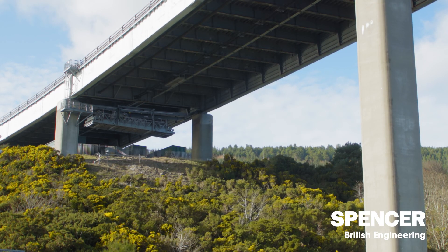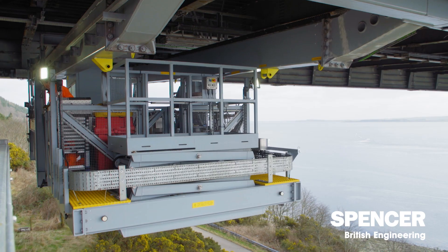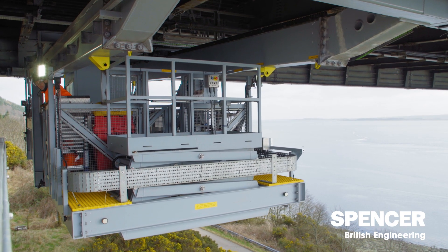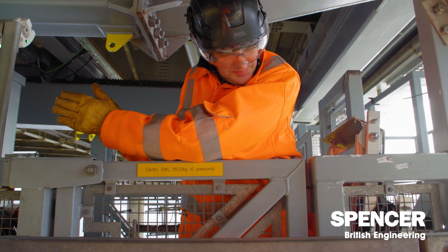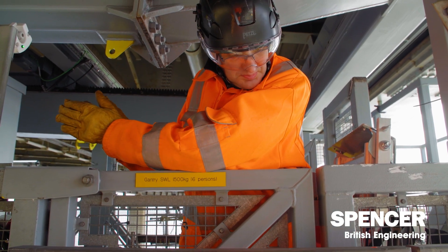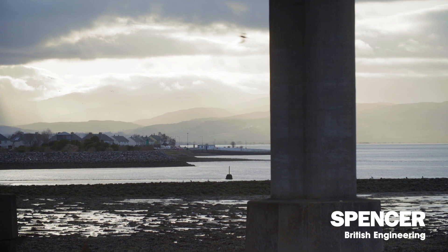The ultimate goal of what the client has received is a gantry that provides hands-on access to all areas of their bridge — whether that's under the deck, up the sides of the main girders, or utilising the scissor lift. It's a comprehensive access solution that allows the gantry operator and the bridge operator to maintain their structure for the next 50 years.